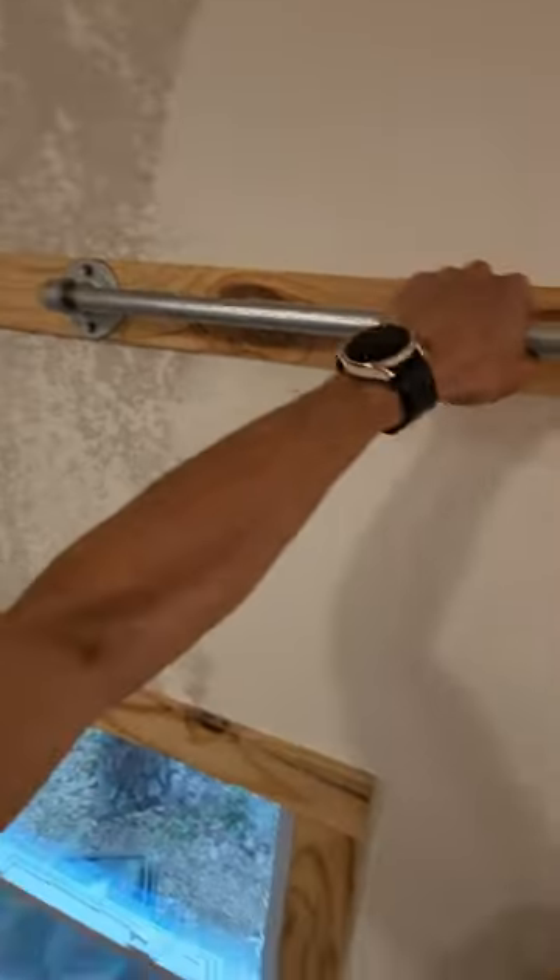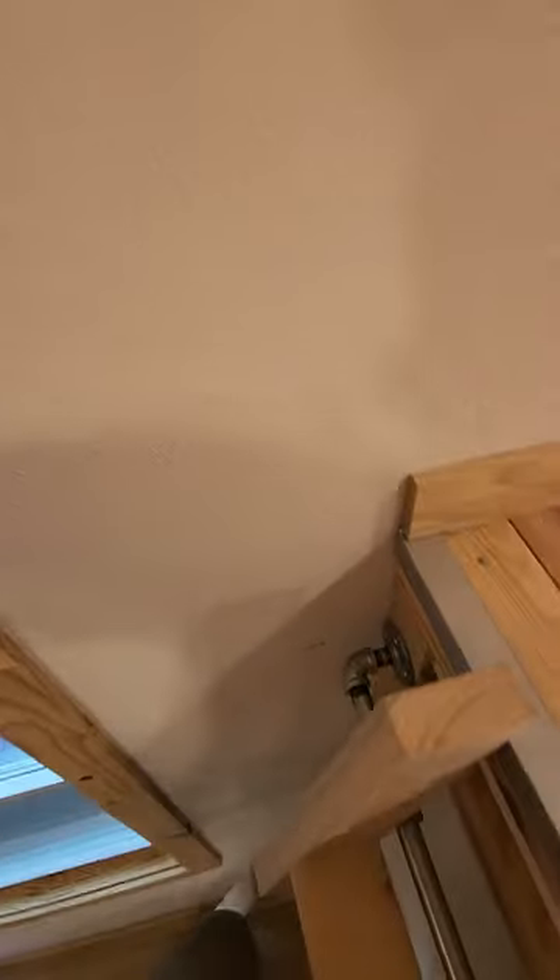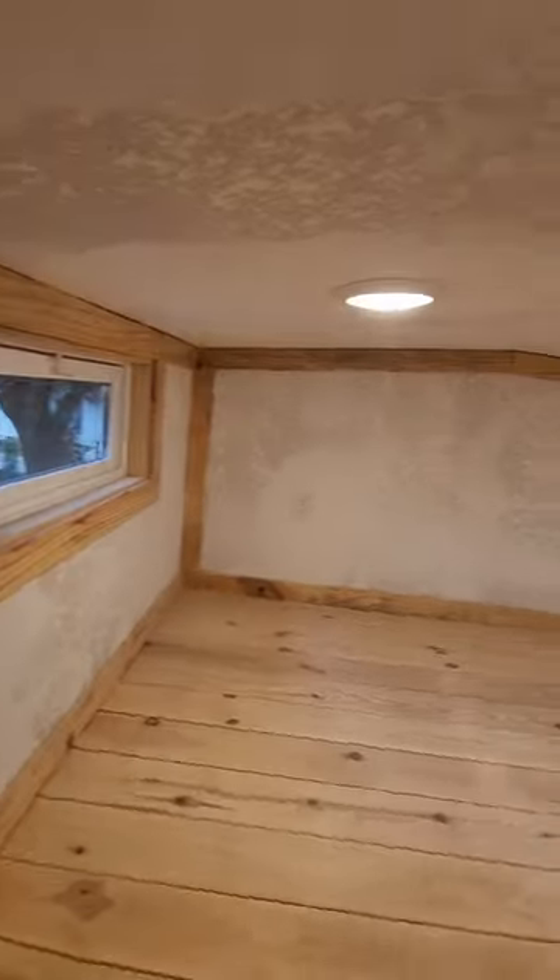This is a full-size tub, full-size shower, full-size toilet, and we got a barn door in here as well. This also doubles as a handrail, because when you're coming down here you want something to grab.